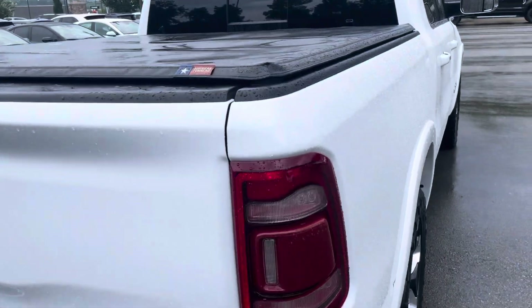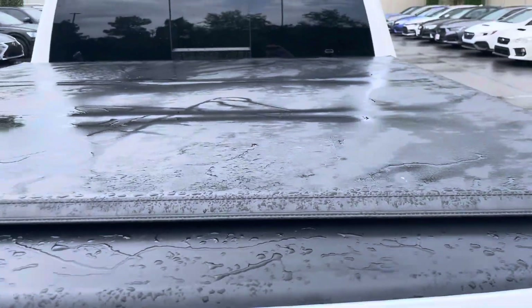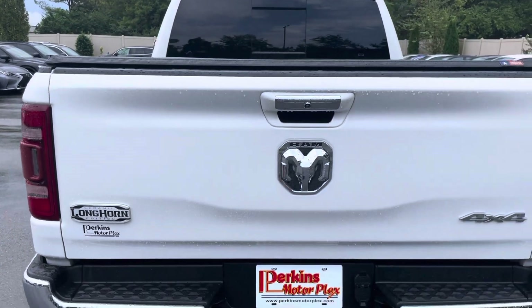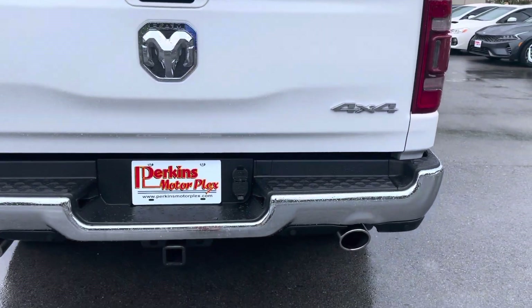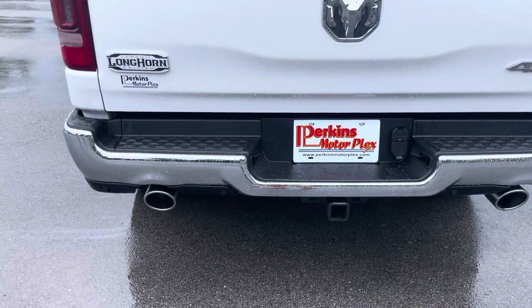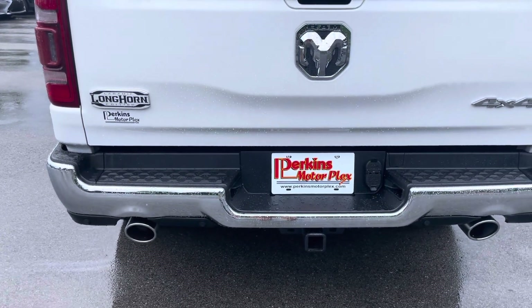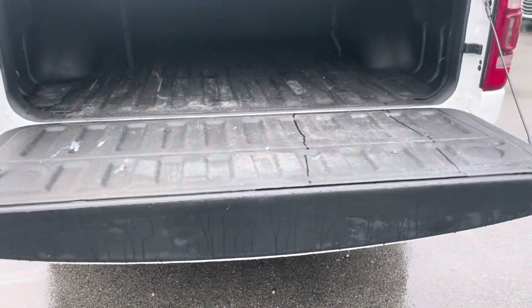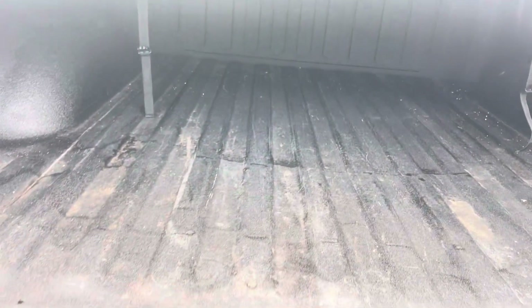Going to the rear of the truck now — you'll see first off that it does have the bed cover. The tailgate looks good, as does the rear bumper. It does have the sensors to help you with backing up. Showing you the automatic tailgate function there. Bed liner is included already as well.